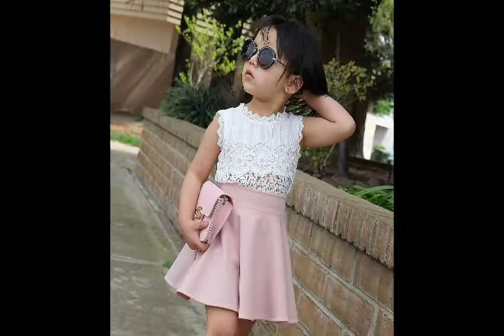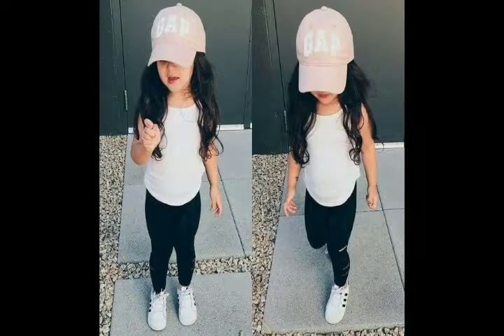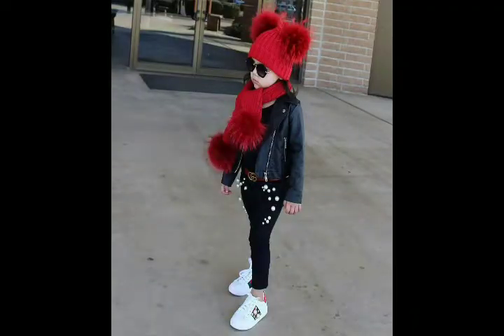Frog, skirt and top, romper type, shoulder top, shorts, jeans.